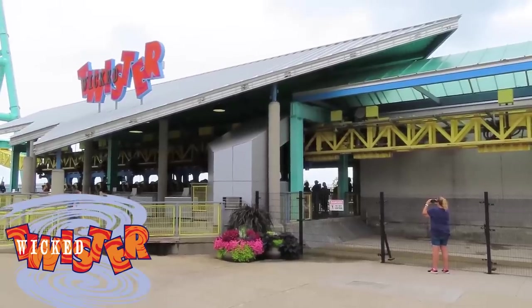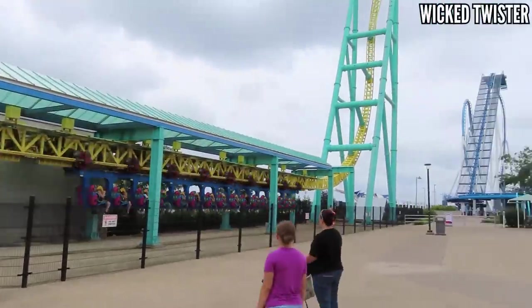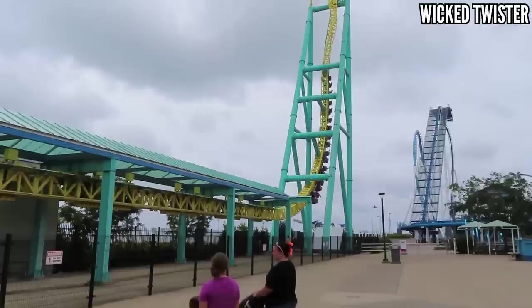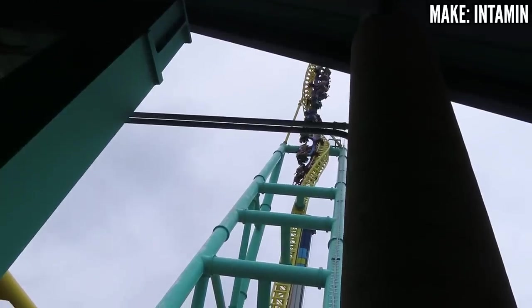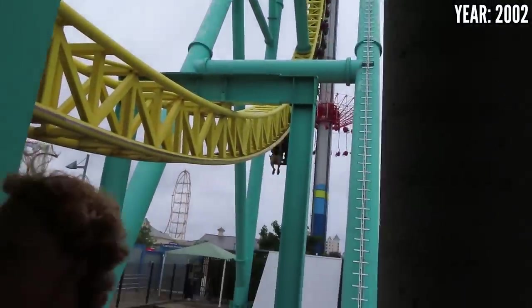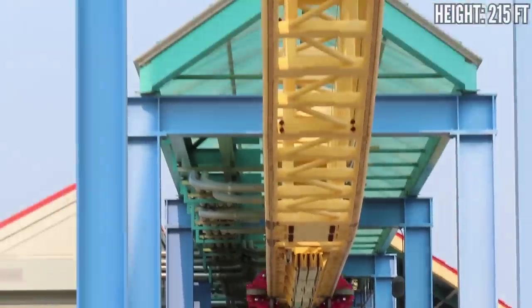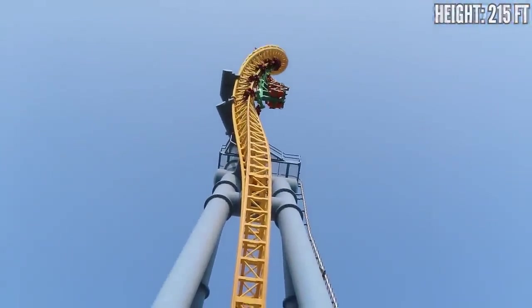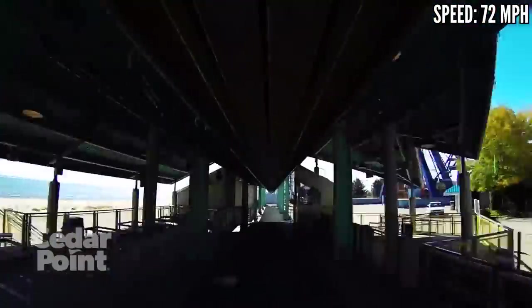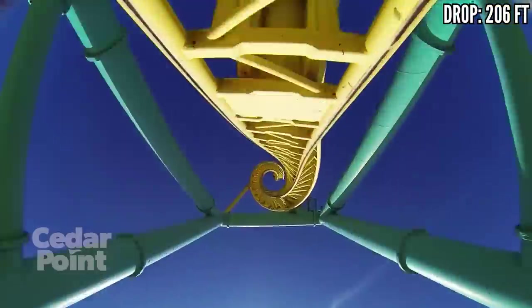Wicked Twister was just announced to be removed at the end of the summer — a surprise to nobody, as this was a rumor for years, and I'm glad I got one last ride. The back row is the only row on this thing. That backwards spike in the back is such a great experience and it's something you won't find on any other coaster. Otherwise I thought it was kind of weak — I felt the intensity on the pull up and on the front and back spikes when I rode Steel Venom at Valleyfair, and I did not get that on Wicked Twister. It's still a speed machine and I love booster launches, and hopefully it finds a good home somewhere else because a lot of other parks could use this.